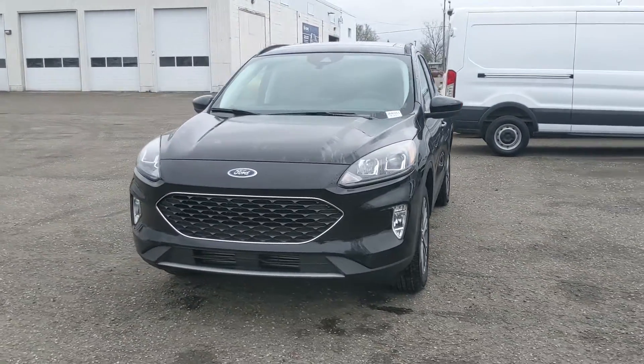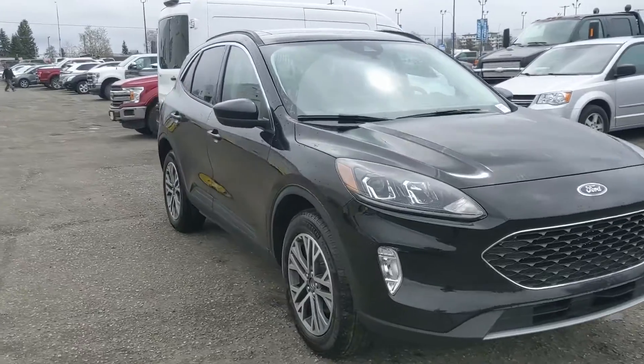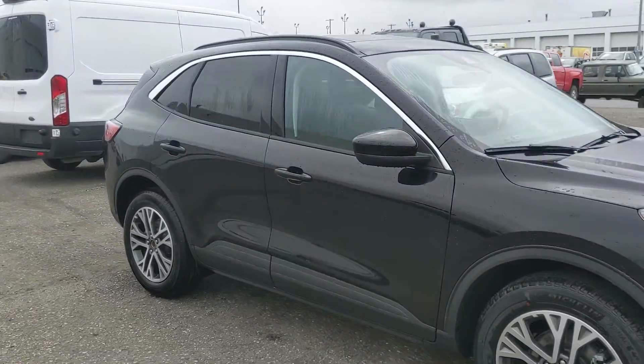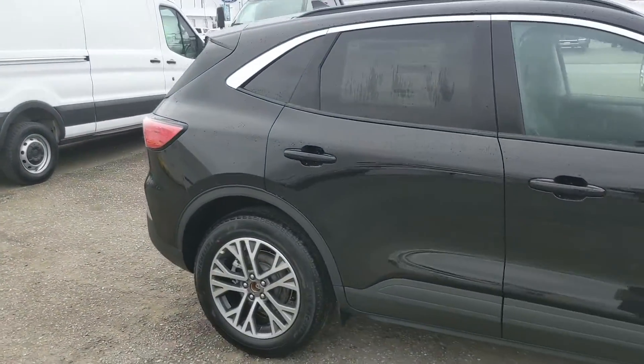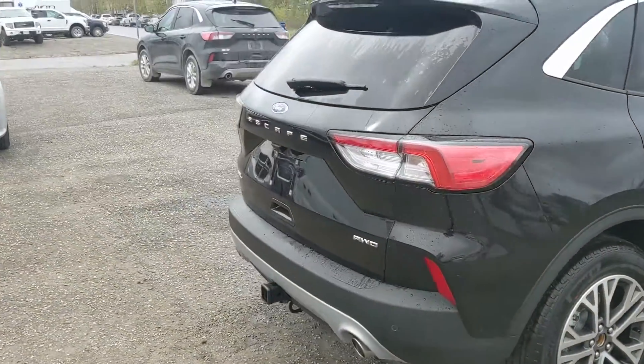Hello, this is Eric at Prince George Ford and we're taking a look at the 2022 Ford Escape in an SEL trim, powered by a 2-liter EcoBoost engine providing you with excellent power and fuel efficiency with all-wheel drive capabilities, so you're going to be able to get around pretty well. Let's take a look inside.